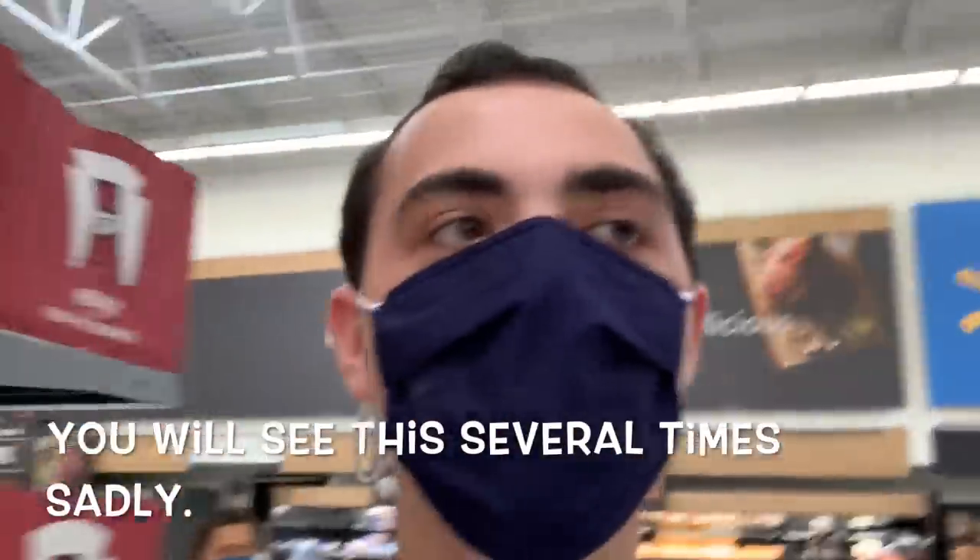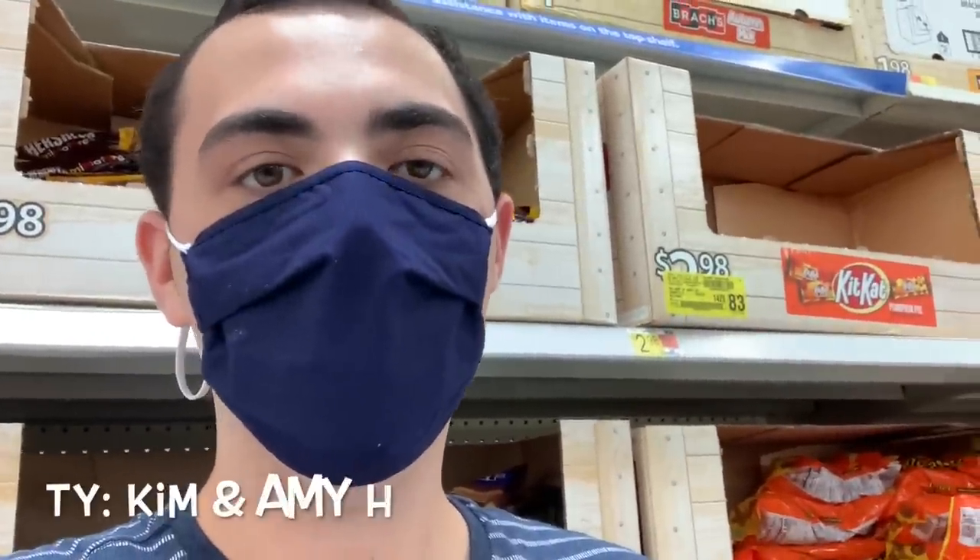My store doesn't have this in stock, but let me give you the deal. Lloyd's barbecue meals are $6.48 and there's a Try Me Free online rebate — they'll put it in your PayPal, so no mail-ins, which is really nice. That makes it free, and Ibotta has $1.50 back, making it free plus a $1.50 moneymaker. I wish my store had it so I could show you.